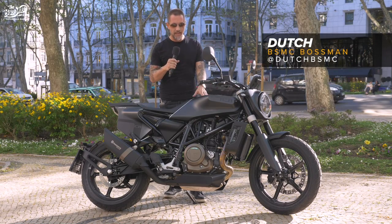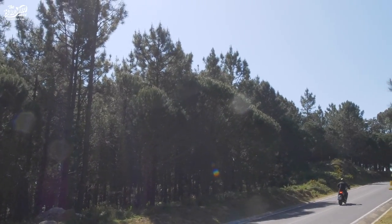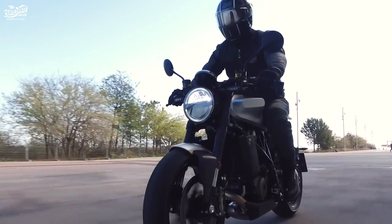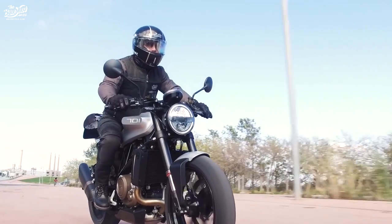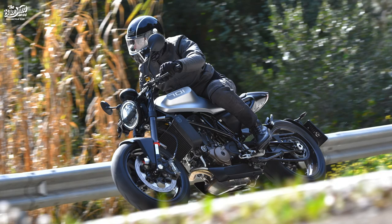I've just spent the day riding this motorcycle — the very handsome Husqvarna Svartpilen 701, or Black Arrow. This time last year I rode the Vitpilen, the White Arrow 701. I loved the bike, I thought it was brilliant, but it had clip-on handlebars and a real cafe racer riding position. At the end of the day my comment was: what a brilliant bike, and it needs handlebars.